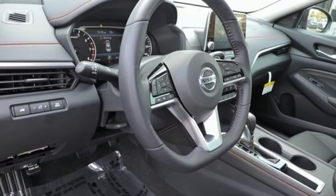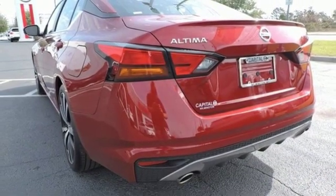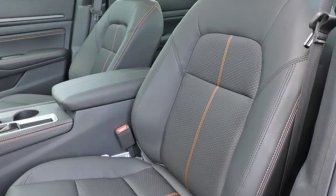Manual tilting steering column, continuously variable automatic transmission, express open and closed sliding and tilting sunroof, sport suspension and inline four cylinder engine.